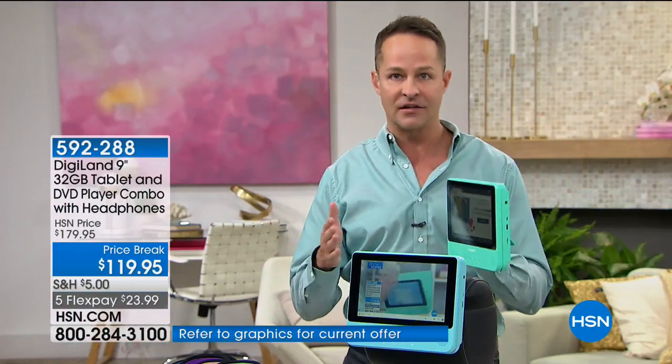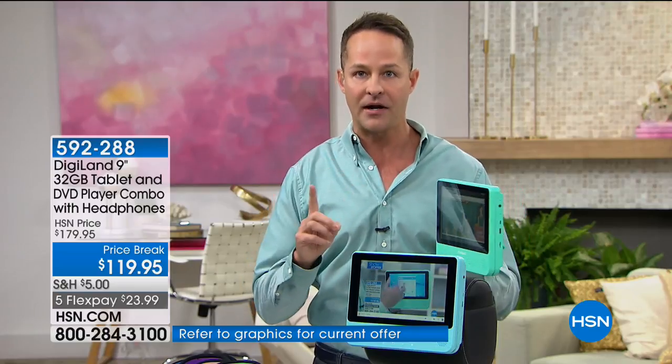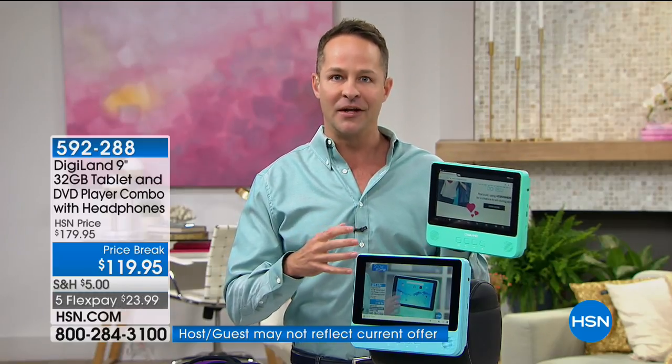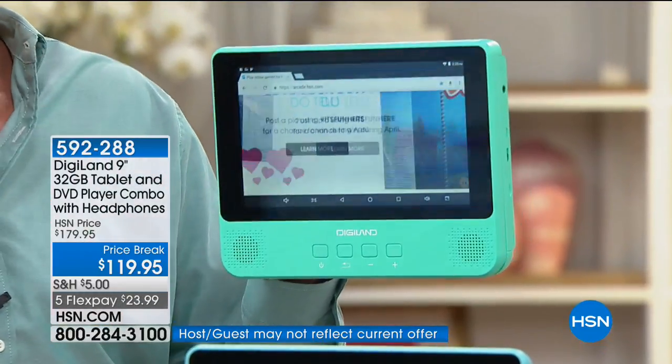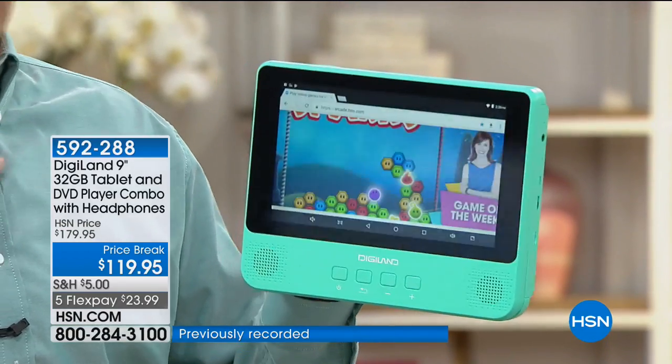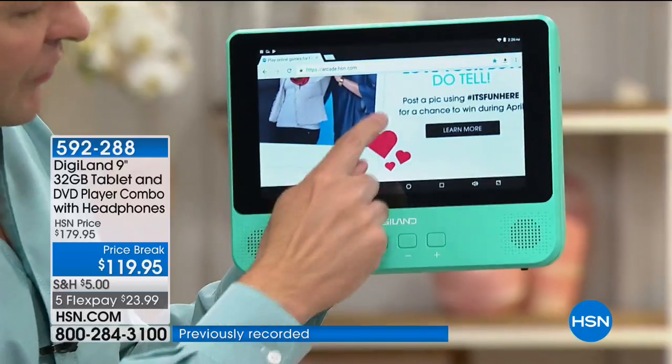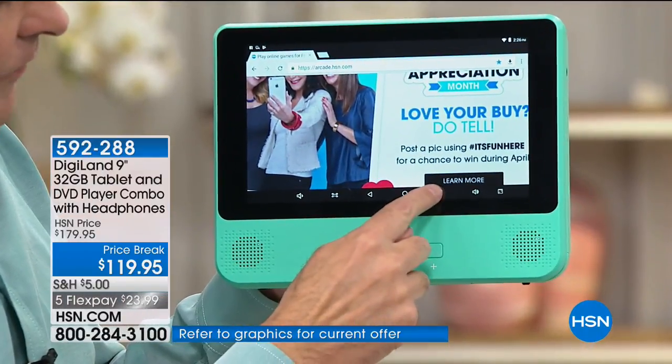This is Android — a collaboration between Google and Digiland. The number one operating system in the entire world is the Google Android operating system. This is Android Nougat, one of the latest versions. I want to show you something you'll almost never see done on a tablet: true multitasking. I've got HSN.com up and running right now.